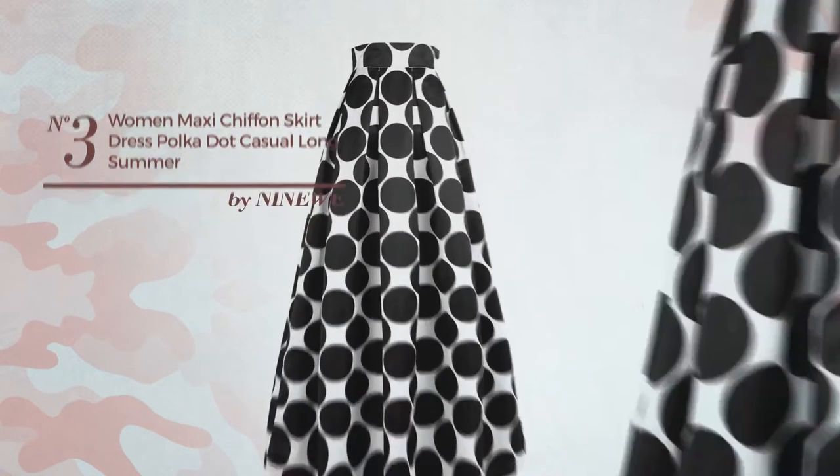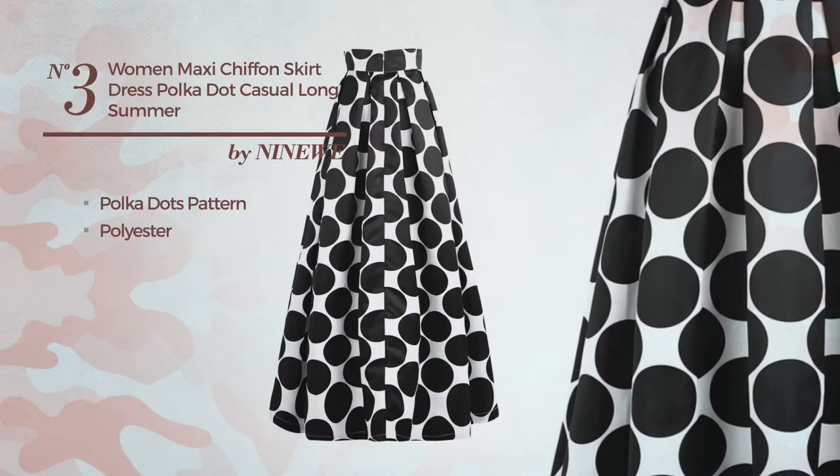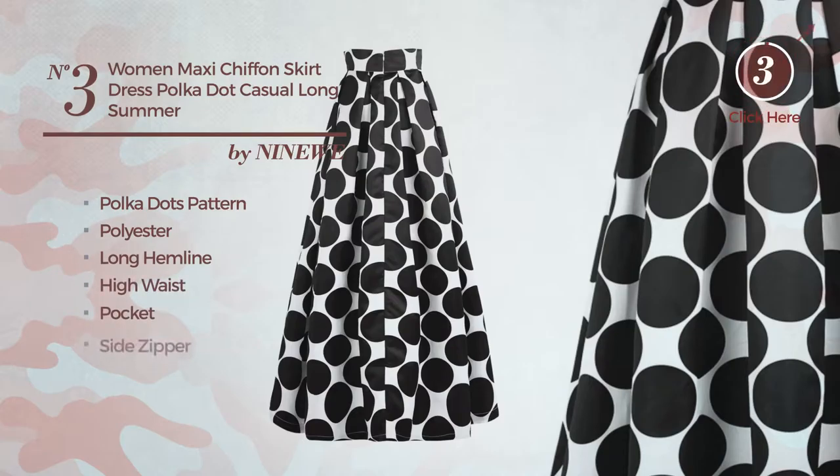Number 3. An all evening maxi-length skater dress. Featuring a solid look with polka dots pattern, produced with stretch polyester, this dress includes a long hemline, high waist, pocket and side zipper. Available only in this color.